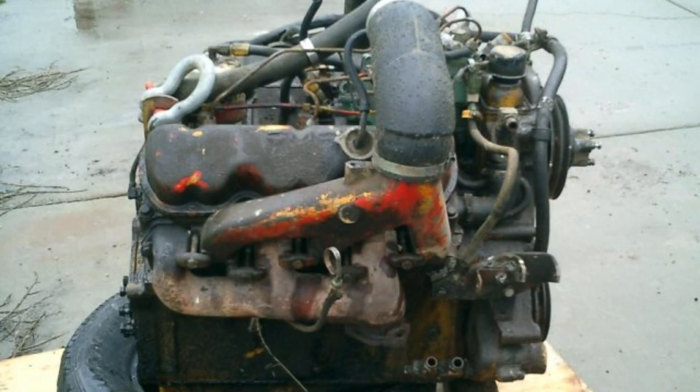These Toroflow diesels initially debuted for 1964, several years after the V6 gas engines. They originally came out in just two displacements, both V6s: a 351 cubic inch engine and a 478 cubic inch engine. The 351 cubic inch diesel made 130 horsepower, and the 478 cubic inch diesel made 150 horsepower. There was also a high output 478 cubic inch Toroflow diesel that made 170 horsepower.